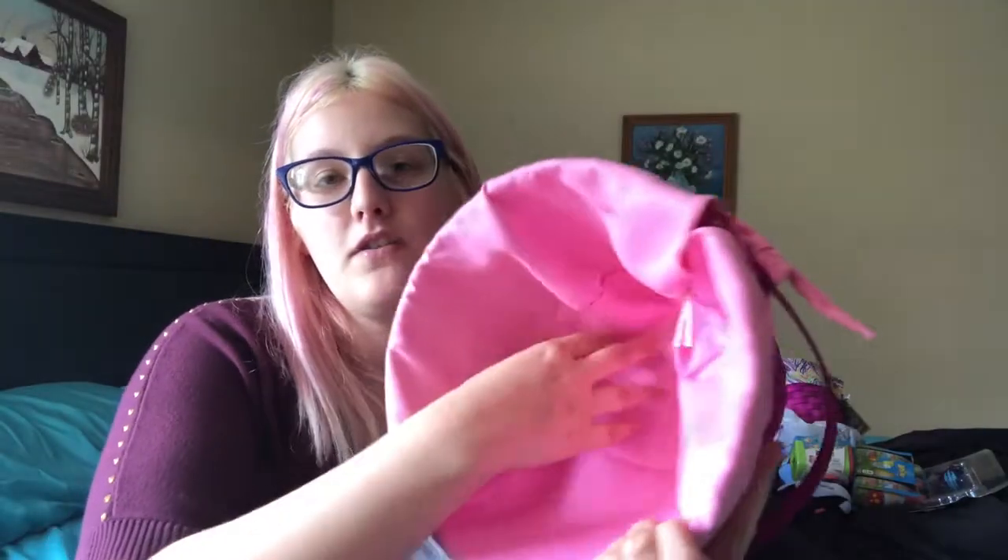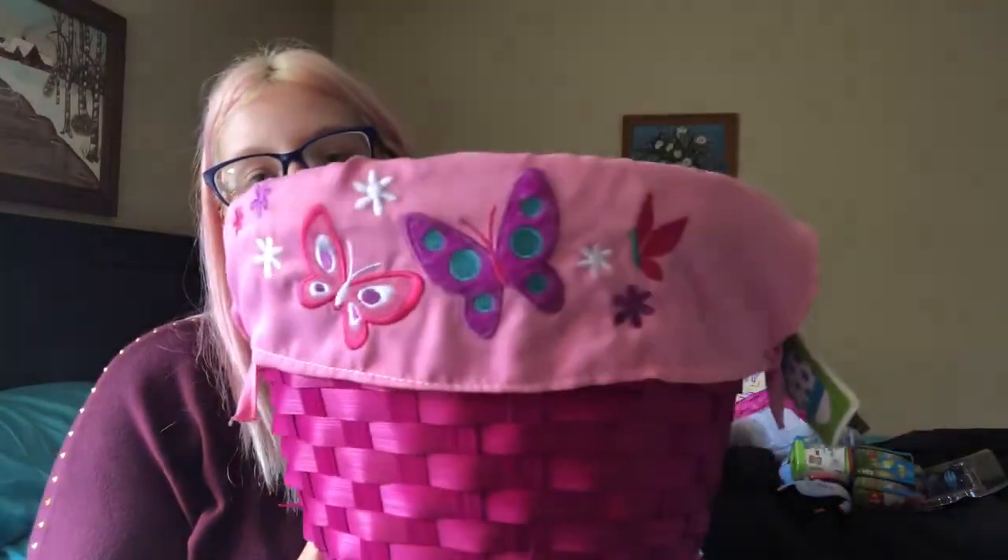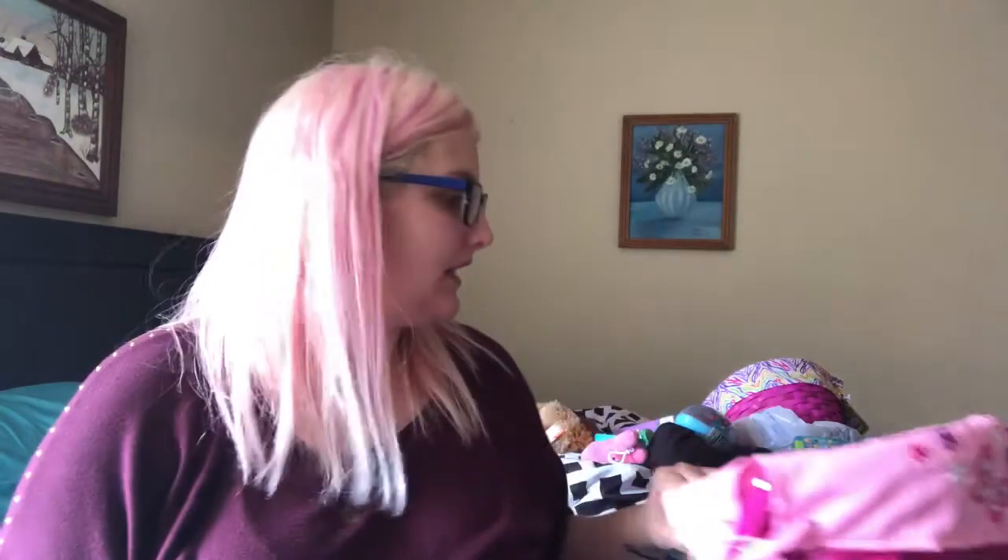We just got cheap baskets — they were both five eighty-eight. Gracie's is plain pink on the inside and just has butterflies on the outside.